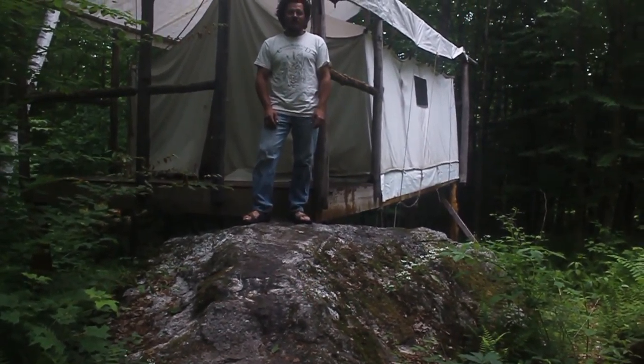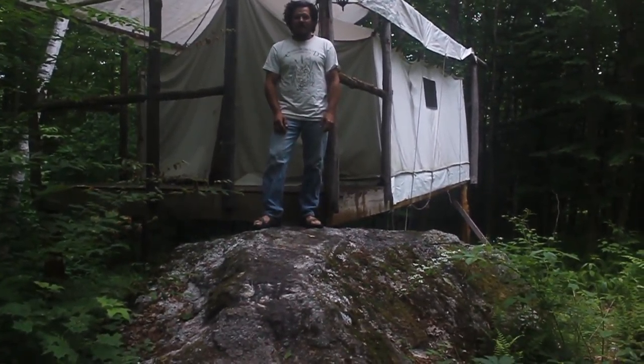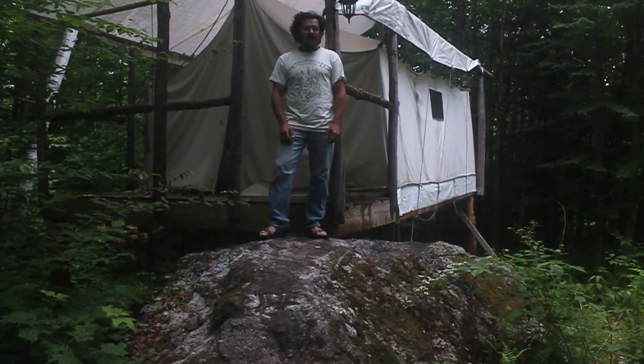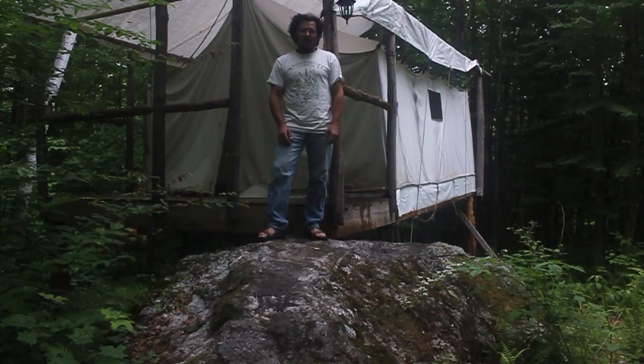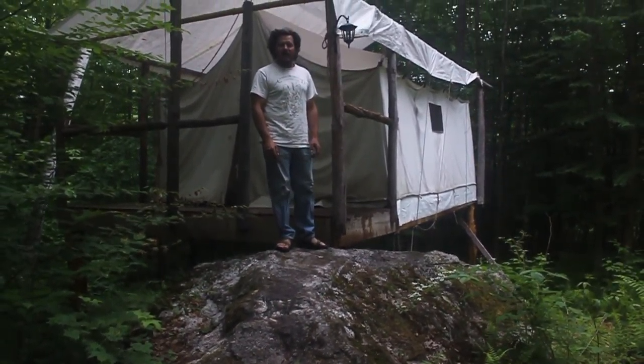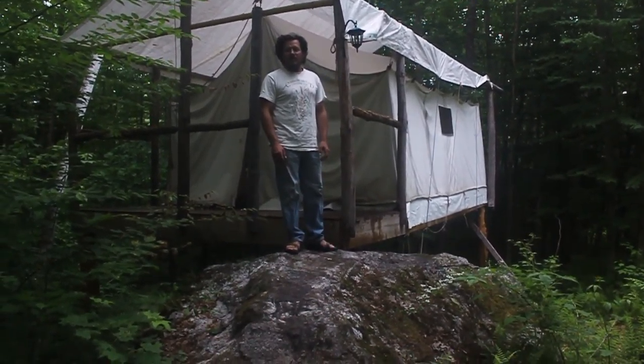Welcome to the treehouse. We're here on Toad Hill in Chatham, New Hampshire, and this is one of the first structures we built. It's a wall tent on top of a platform. We call it the treehouse because it's very high up in the back, and you climb up this boulder to get there.